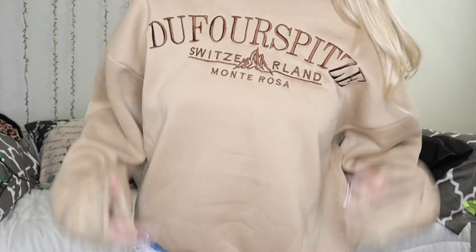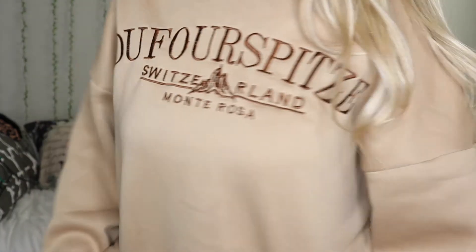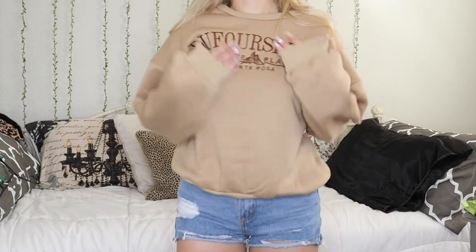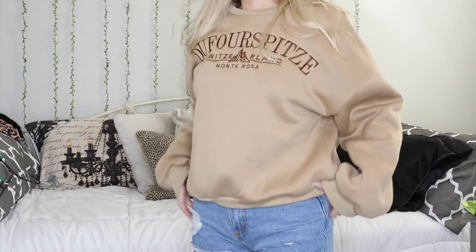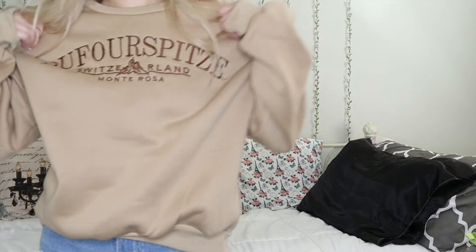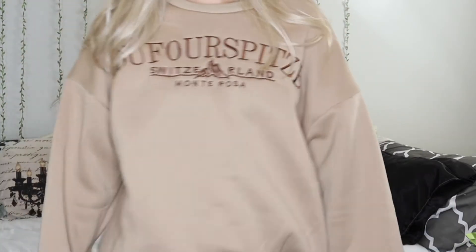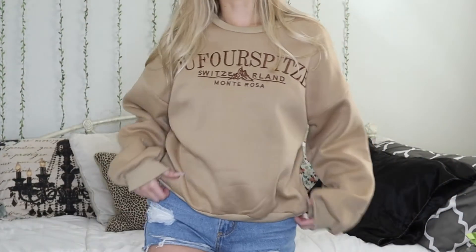I also recently ordered this sweater — it's like a Switzerland-inspired sweater, with 'Monte Rosa, Dufourspitze, Switzerland' on it. I just love the color: a nice tan with some chocolate brown writing. It has designer vibes to me — feels like an oversized fancy sweatshirt, like a polo or something. I got it in a size large and it fits a little awkward, but I think with the right outfit, especially sweatpants or leggings, it'll look good. I also considered pairing it with a cream-colored tennis skirt. It's very comfy, very soft, cozy and warm.